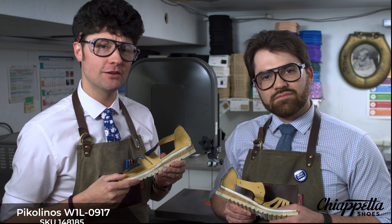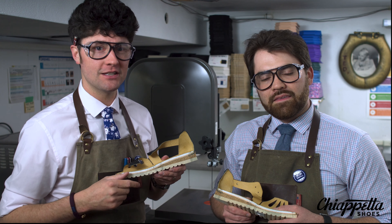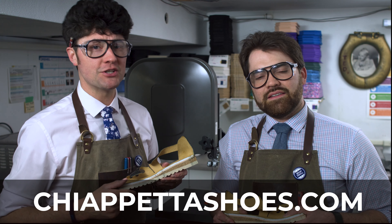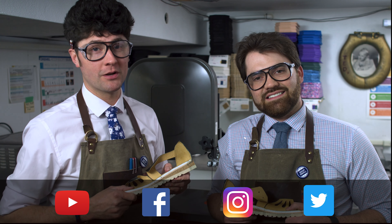This is coming in five colors this spring/summer 2019 season, including two exclusive colors for independence. The Alcudia W1L0917 is available in store and online. Make sure to check us out at chiappettashoes.com — that's two P's and two T's. Subscribe to us on YouTube and follow us on Facebook, Instagram, and Twitter. That's a wrap.